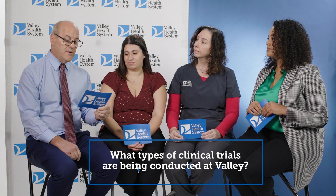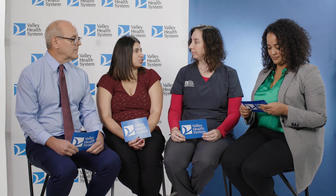What types of clinical trials are being conducted at Valley? For oncology, we handle breast, lung, hematology, GYN, and a variety of other disease sites. We also have anywhere from phase one to phase four studies at any given time, so we have a variety of tools to offer.